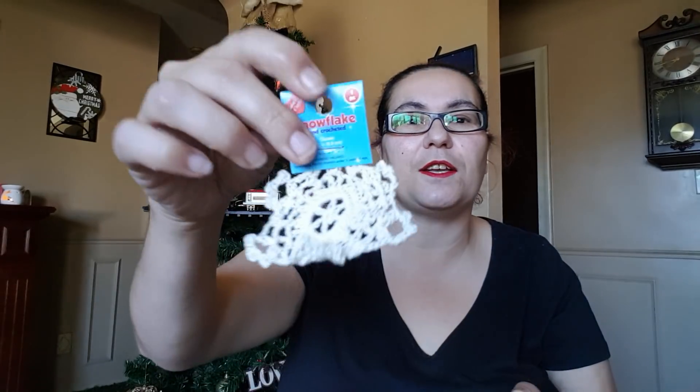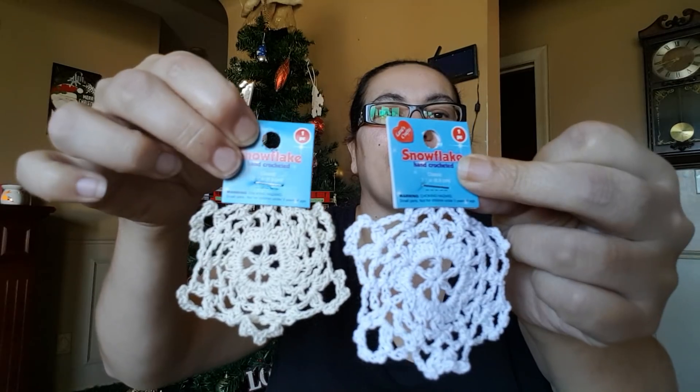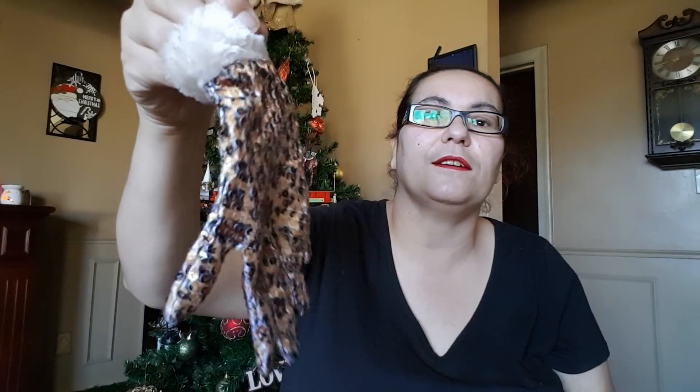First thing that I have here are these snowflake doilies — they are so cute, thank you, I love these, they're so small and tiny. Then I won this glove here and it has a leopard print.